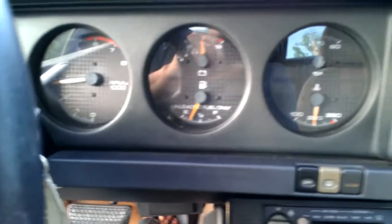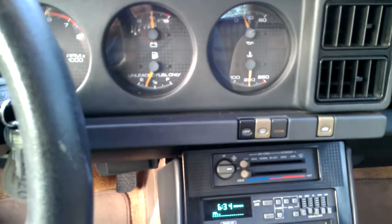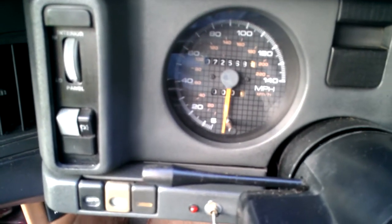The car starts right away. Oil pressure is good. Mileage: 72,568.